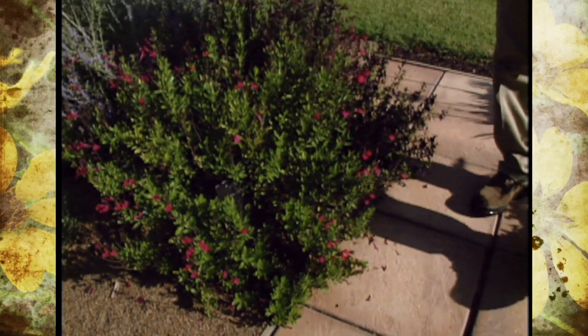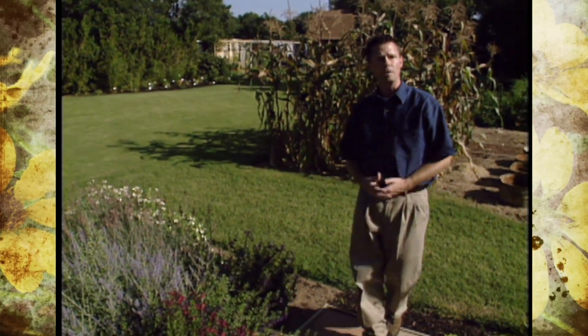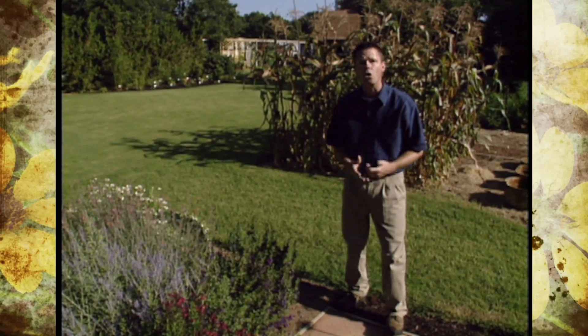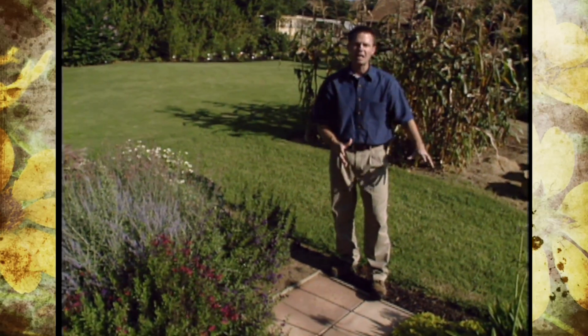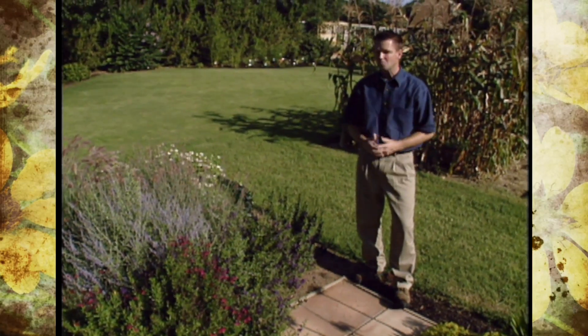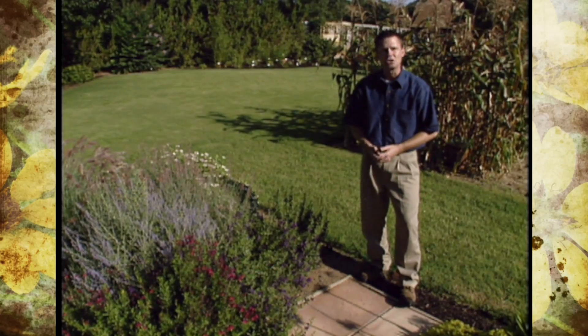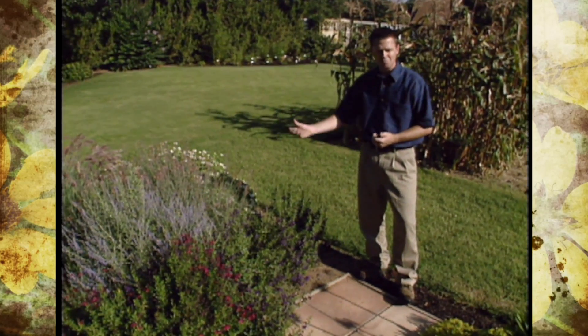This is an idea that you might think about employing at your own home. Maybe if you live in an urban area and you have a side yard or a small backyard and you're tired of maintaining the lawn areas or the turf in those small areas, you could do something like this and just have an area completely made up of planting spots and hardscape.